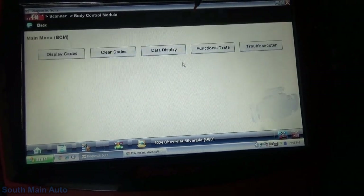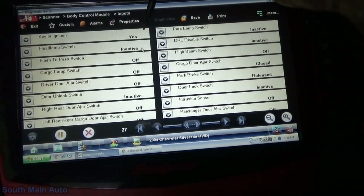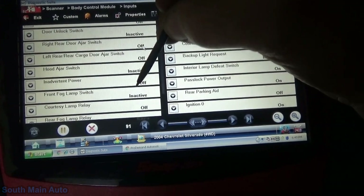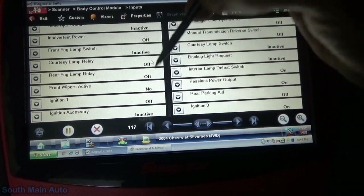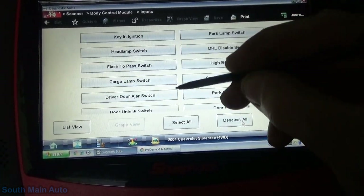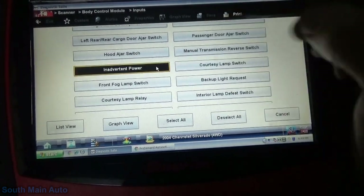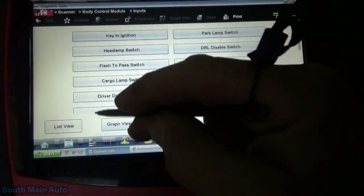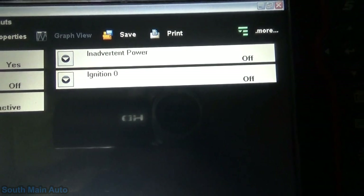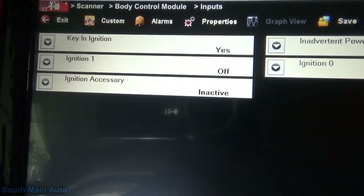Let's have a look there and see if we can talk to it. We can. Key and ignition: yes. Let's see if we can find any ignition input PIDs. Ignition zero: on. Ignition one: off. Let's grab our ignition data here. So ignition zero shows off. That ignition zero perhaps is what feeds our ECM, but we see this ignition one circuit that just continues to stay off no matter where I cycle it.